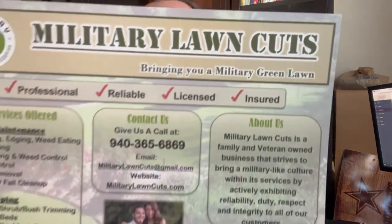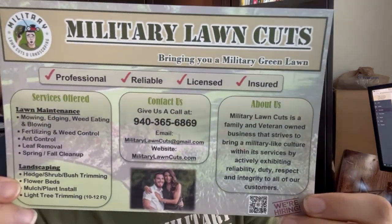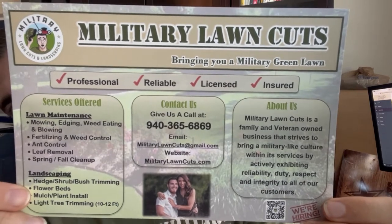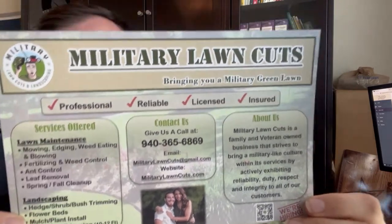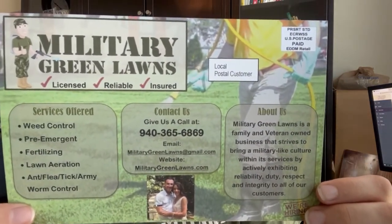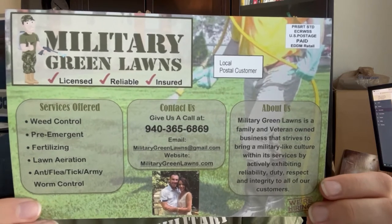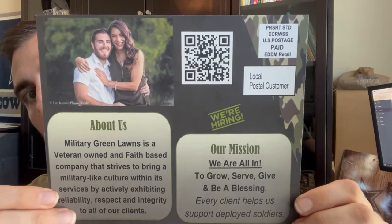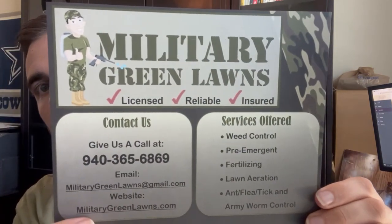Here is a visual — I'll hold it up to the camera so you can see what it looks like. This is our Military Lawn Cuts flyer. On the back we've got Military Green Lawns — we own both companies. We've also got another flyer here that we sent out. I'll give you a couple seconds to pause the screen and take a look.